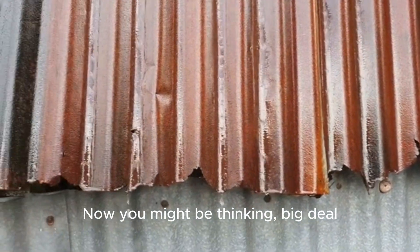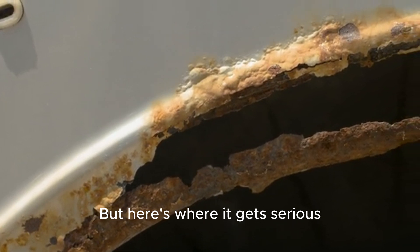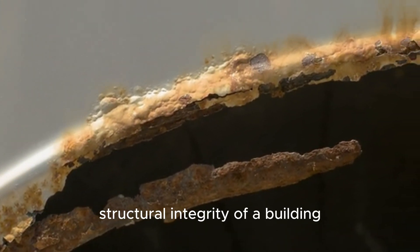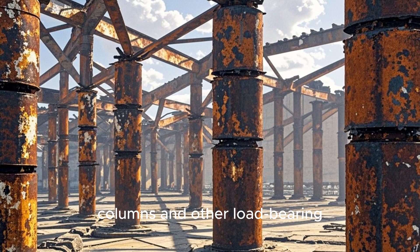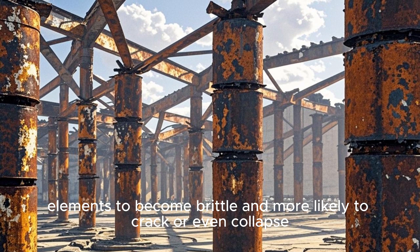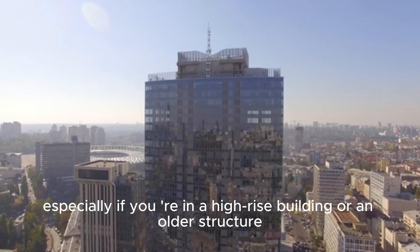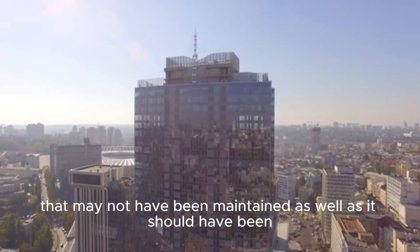Now you might be thinking, big deal, it's just some flaky paint — but here's where it gets serious. Rust weakens the metal so much that it can compromise the structural integrity of a building. That means rust can cause steel beams, columns, and other load-bearing elements to become brittle and more likely to crack or even collapse. And that's not something you want to happen, especially if you're in a high-rise building or an older structure that may not have been maintained as well as it should have been.